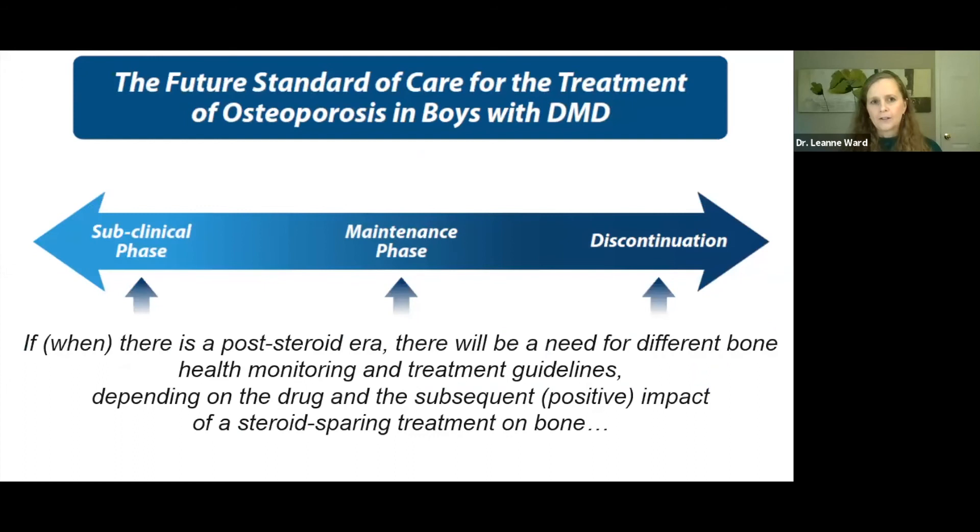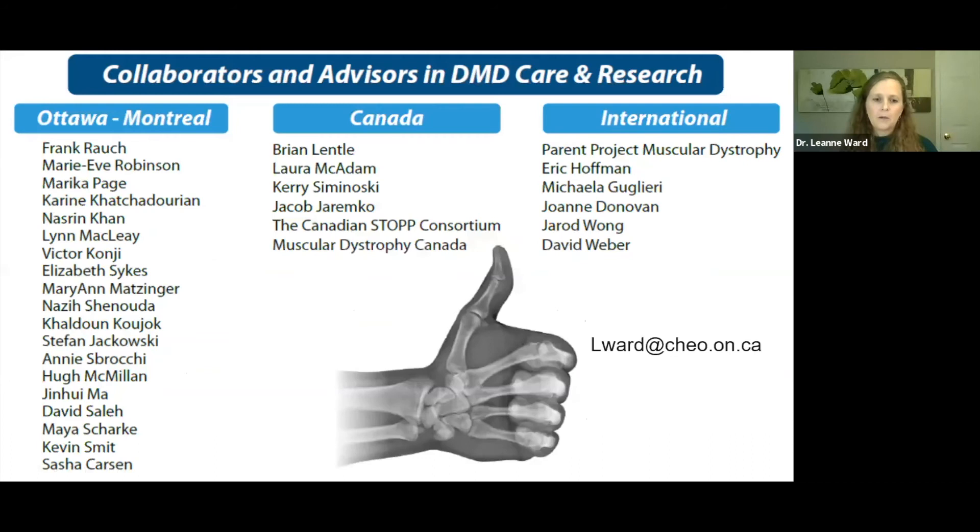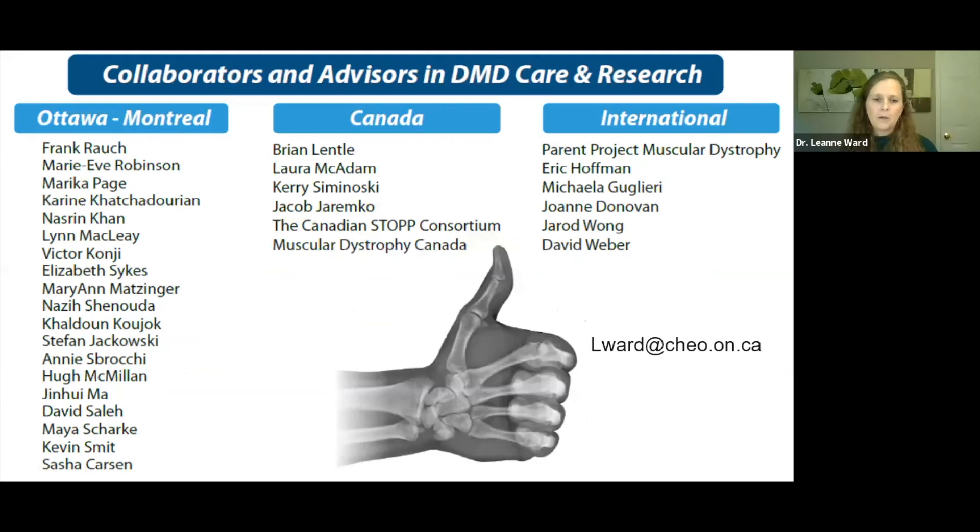There is intense effort to improve the myopathy in Duchenne. When there is a post-steroid era — and I do believe we are headed in that direction — we will need different guidelines for bone health monitoring and treatment to cater to that space where we hope bone will be better as a result of improvement in the myopathy. I thank my many collaborators in the Duchenne care and research space in the Ottawa-Montreal corridor, including Frank Rauch, and my Canadian and international colleagues, and a special thanks to PPMD for bringing us together.